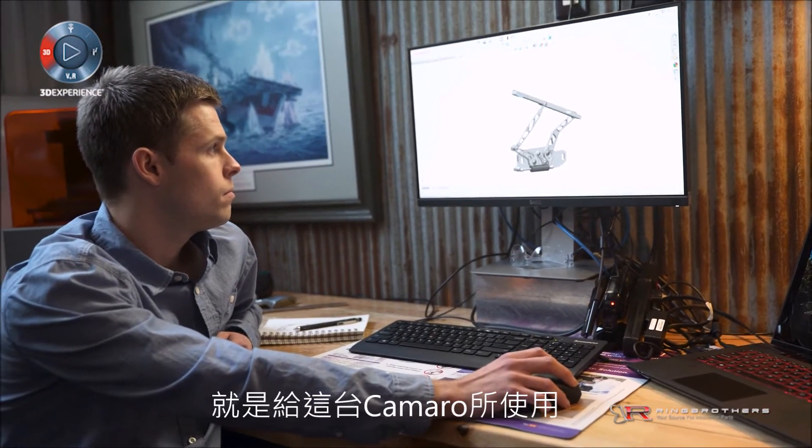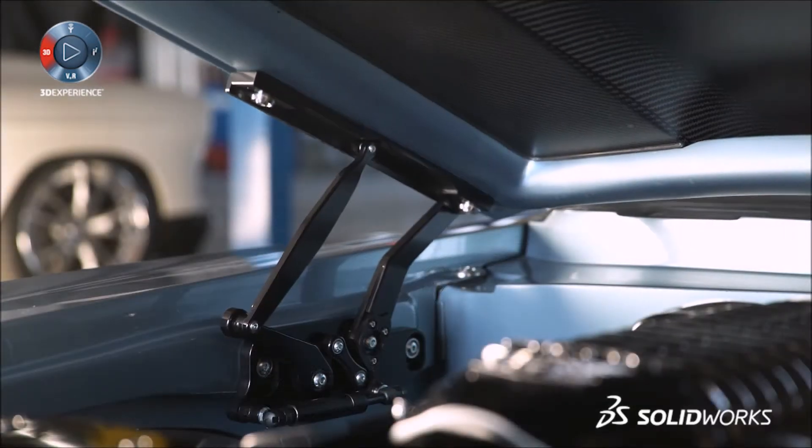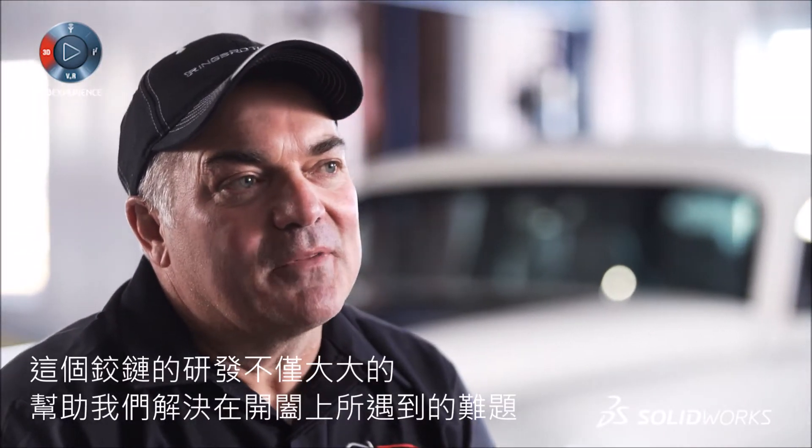Our first hinge we ever manufactured was for a 69 Camaro. We decided to make a precision part with the use of SOLIDWORKS and SOLIDWORKS CAM that would allow this hood to go to the same spot every time. This hinge was developed to not only solve a problem with the way they closed, but it also solved the problem that we actually wanted to look at them.